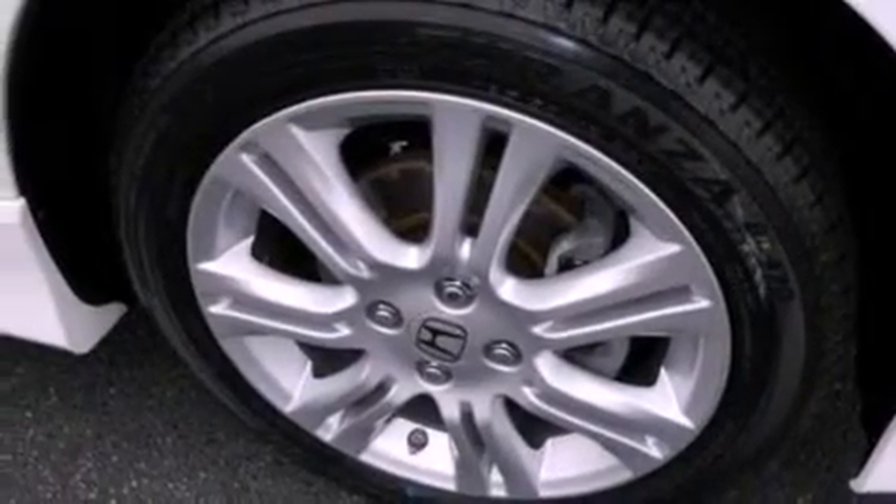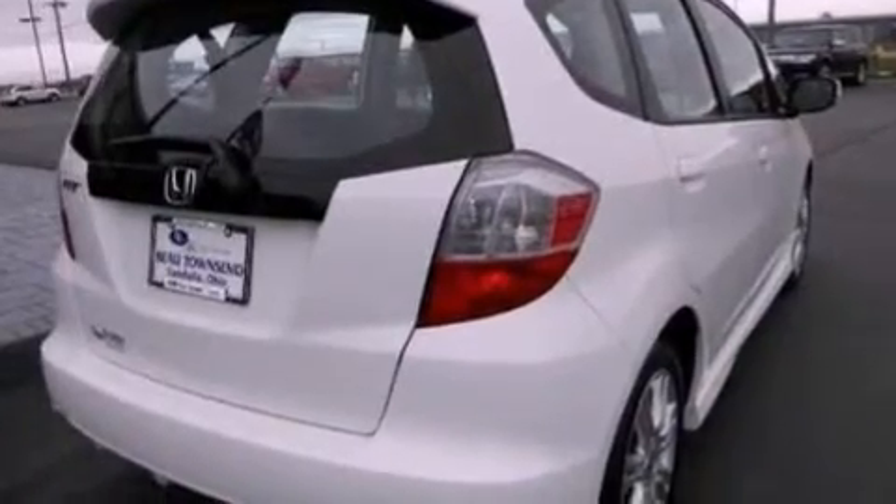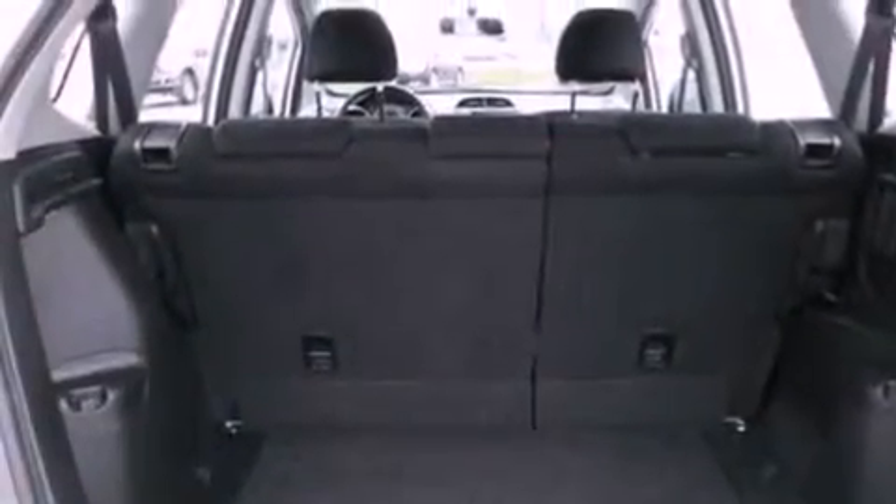All the following features are included: aluminum wheels, a low tire pressure indicator, cruise control, and a six-speaker audio system.